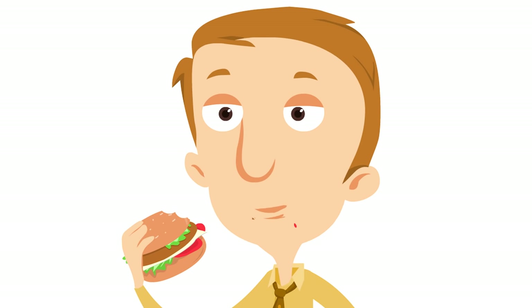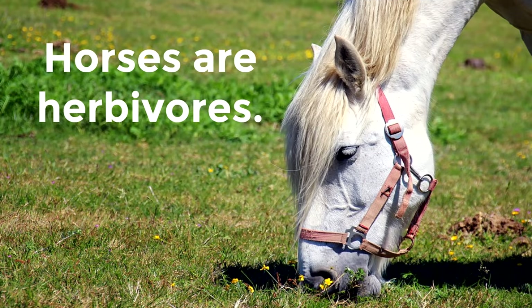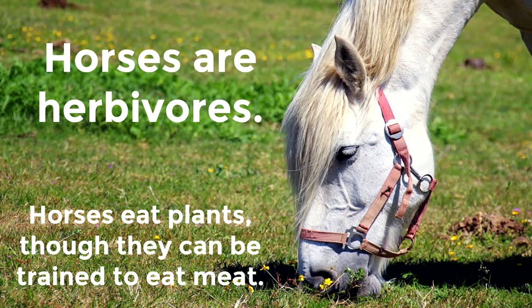With all of this growing, horses must eat a lot of food. Horses are herbivores — the word herbivore means an animal that eats plants. Horses eat plants, though they can be trained to eat meat. But they are herbivores — animals that naturally eat plants. They love plants; they could be so healthy and strong without ever having to eat meat.